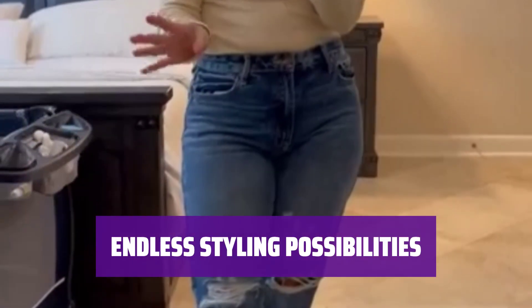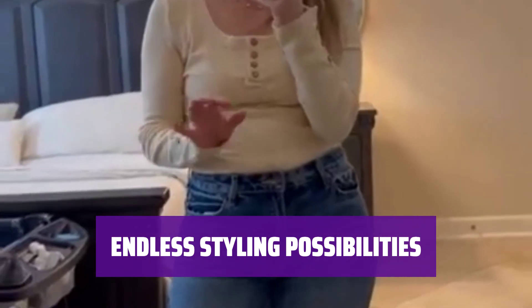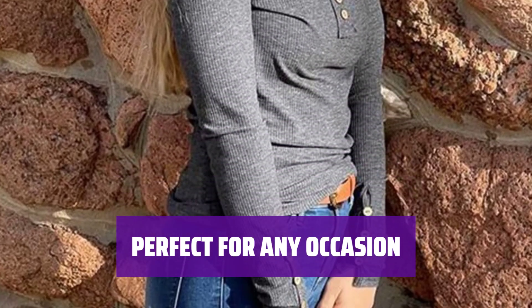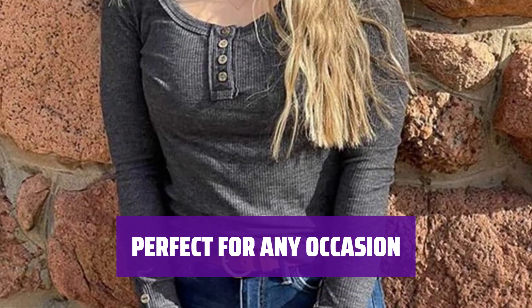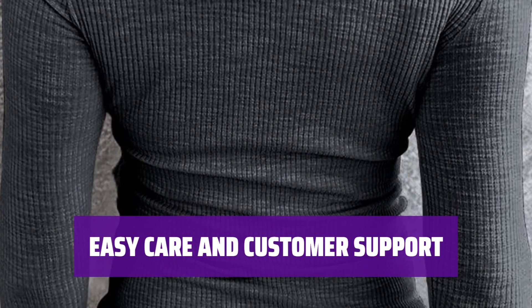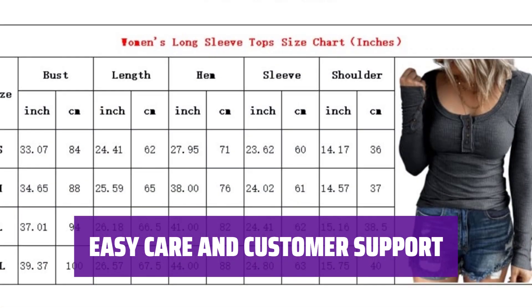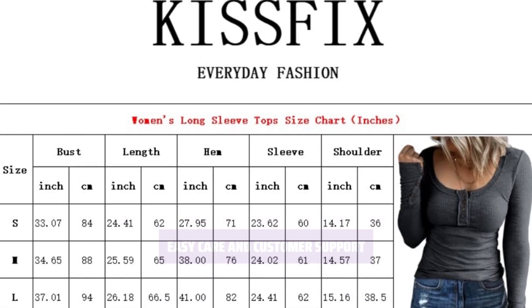Pair our vintage and sexy blouses with nearly any bottoms and accessories such as coats, leggings, jeans, and pleated skirts to create a unique aesthetic. This cute top sets fashion standards in perfect harmony, making it perfect for women to wear on any occasion like going out, dating, work, office, club, street, vacation, or casual daily wear. Hand wash in cold water or machine wash with a laundry bag to protect the buttons. Hang or line dry. Contact us with any questions or problems, and we will respond within 24 hours.